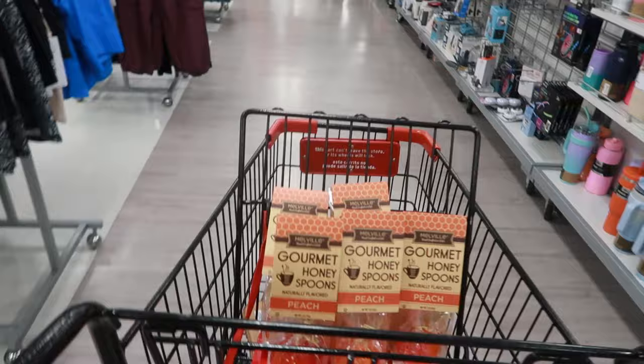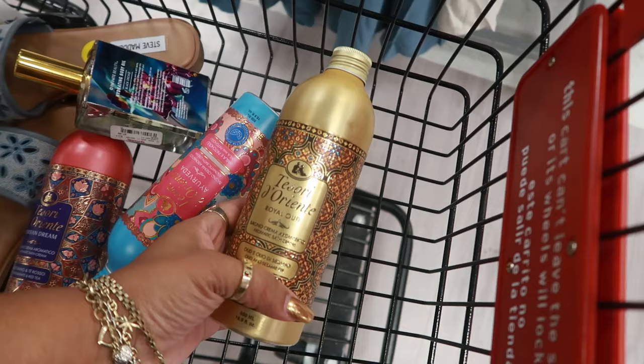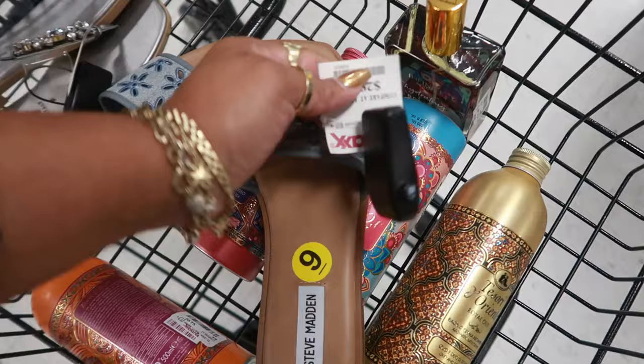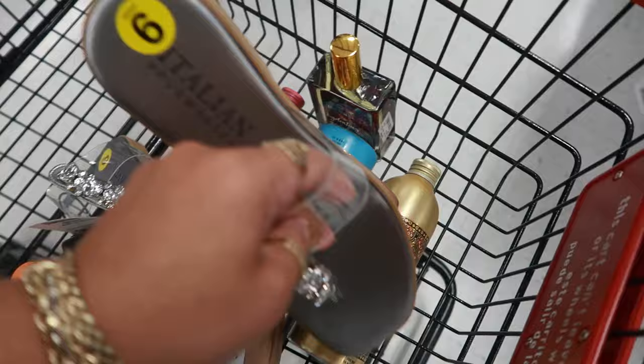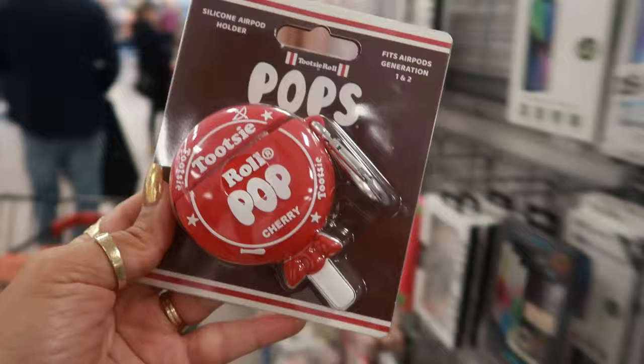That's it for TJ Maxx! The line is wrapped all the way around, so I'll be waiting for a bit. I ended up getting the two perfumes, five honey spoons, all of the bath creams, the body oil, and the cute little Steve Madden shoes for $30 — I like the denim look. And these sandals with the clear strap for $20. I hope you guys enjoyed this walkthrough! Oh, and I found a silicone AirPod holder for $7 — cute! Okay, bye!